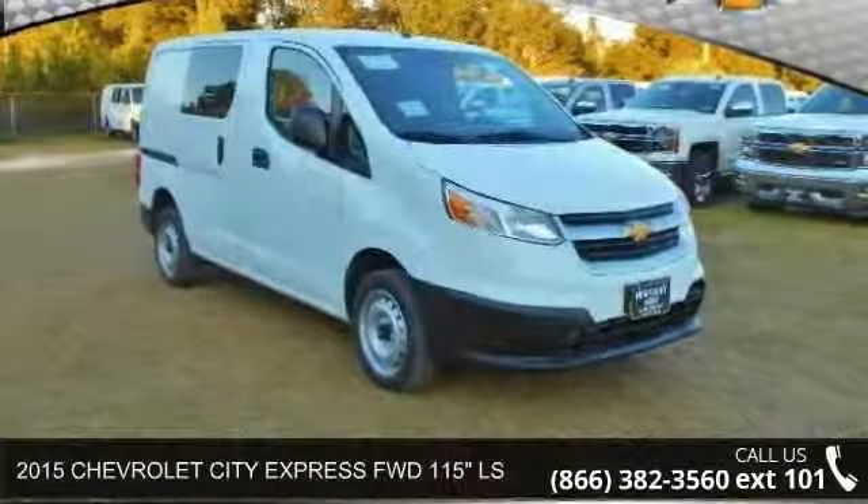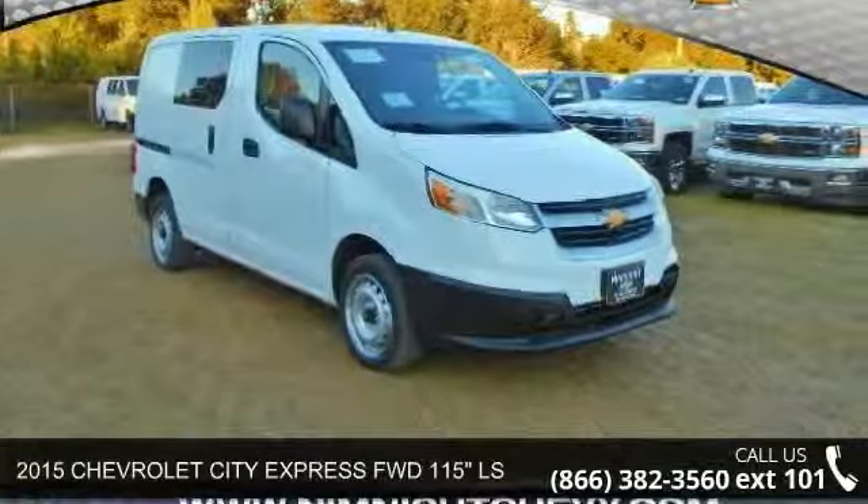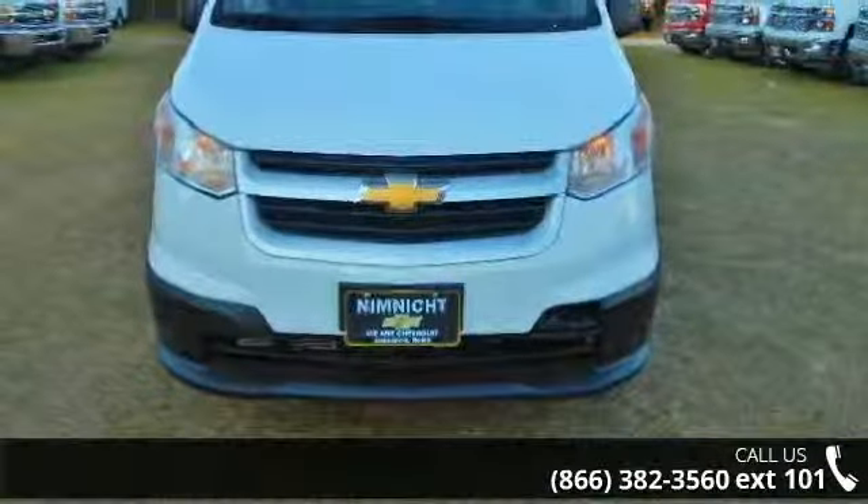Check out this 2015 Chevrolet City Express. If you are looking for a first-rate auto, this one could be yours today.